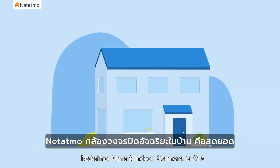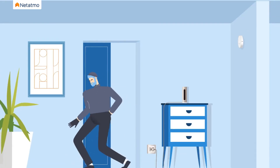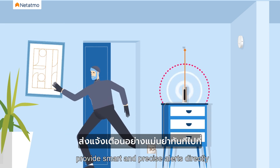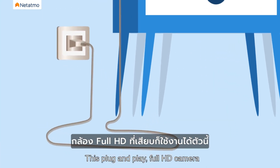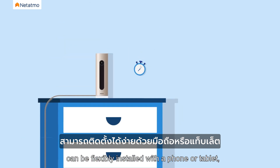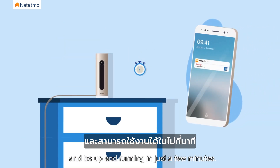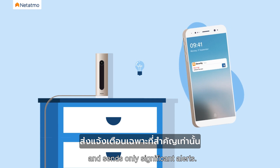Netatmo Smart Indoor Camera is the peak of home surveillance and family security. If an intruder is detected, it will instantly provide smart and precise alerts directly to the user's smartphone. This plug-and-play Full HD camera can be flexibly installed with a phone or tablet and up and running in just a few minutes. The smart indoor camera has smart capabilities and sends only significant alerts.